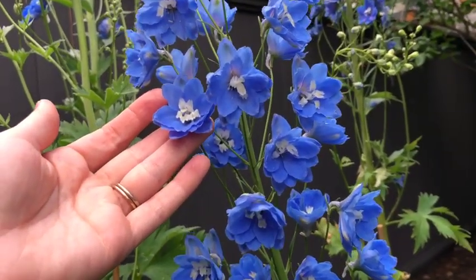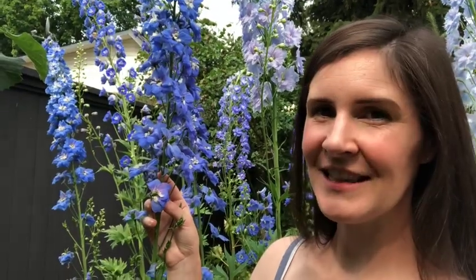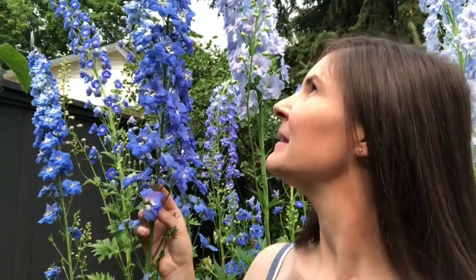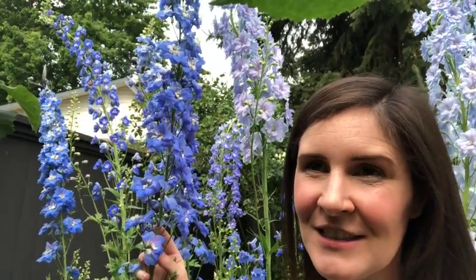It was totally worth the search to find Cobalt Dreams. I'm in zone 5 and they start blooming here around the end of June. Right now it's the first week of July and they're starting to go to seed a little bit at the bottom, but the ones at the top are just starting to flower.